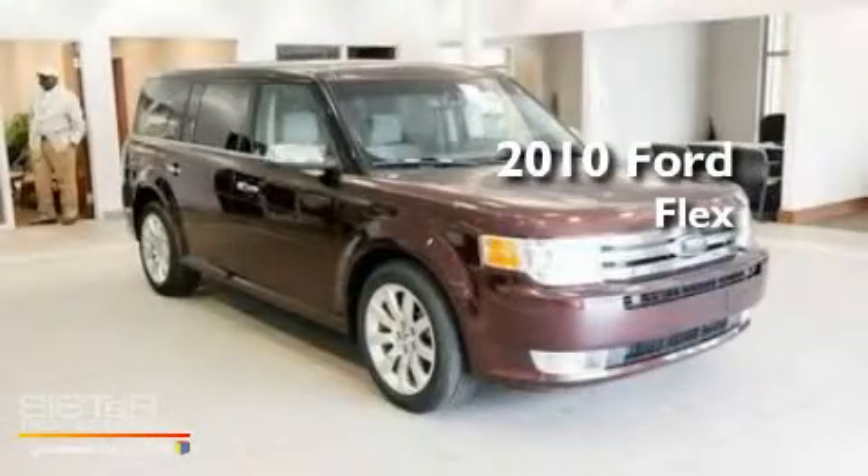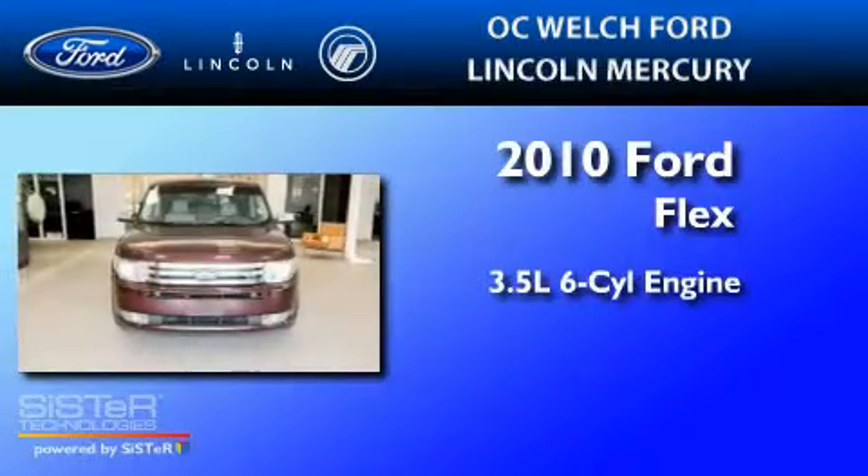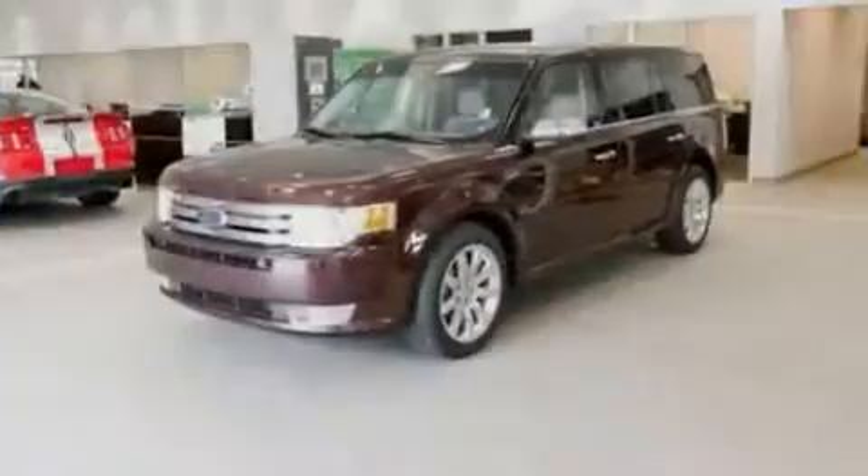This is a 2010 Ford Flex. It has a 3.5 liter 6-cylinder engine, a 6-speed automatic transmission, and all-wheel drive.